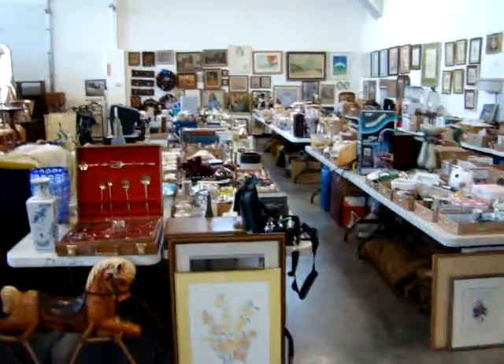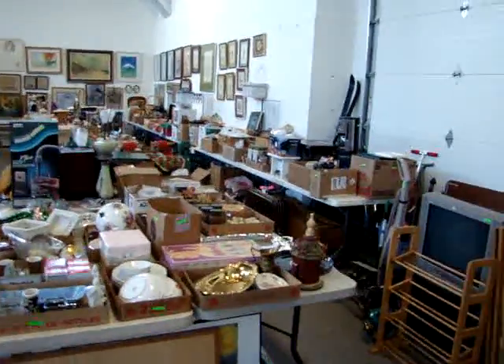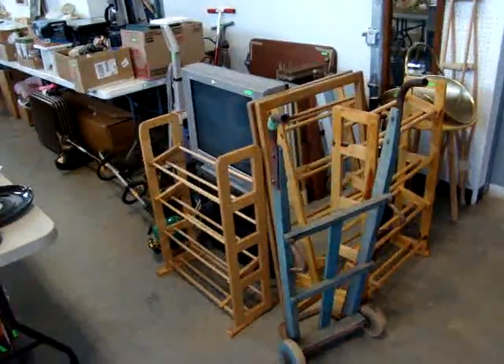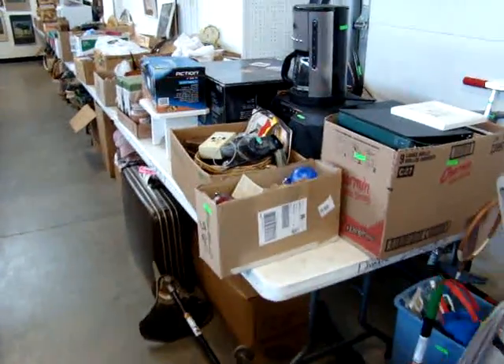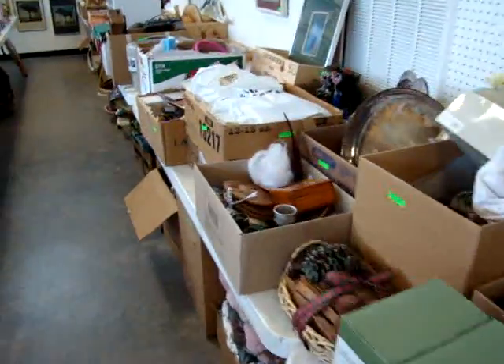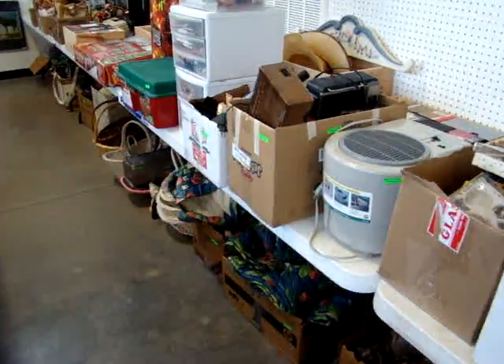Hello and welcome to Dixon's Auction Gallery. The preview you're about to see is for our Wednesday night, May 26, 2010 weekly estate and consignment auction. You have a nice color TV by Sony. Everything you see here we will start tomorrow at 4 o'clock. Everything must be sold to make way for our Memorial Day sale this coming Monday on the 31st at 10 a.m.